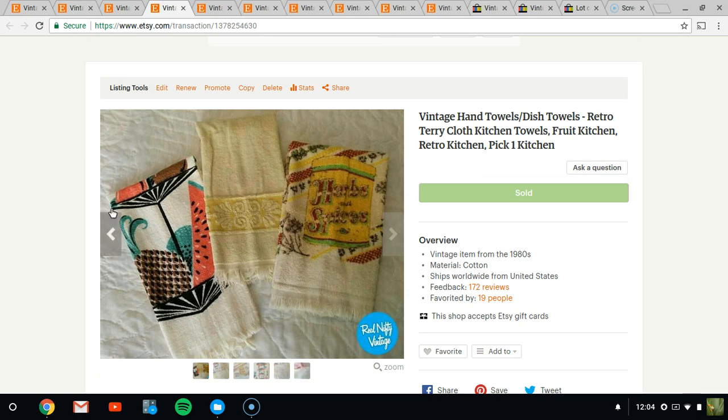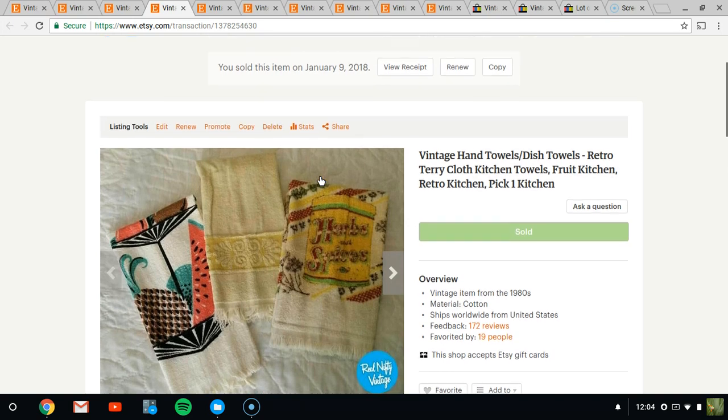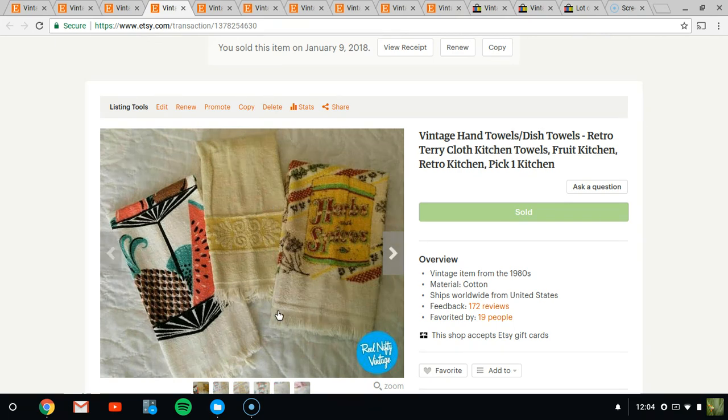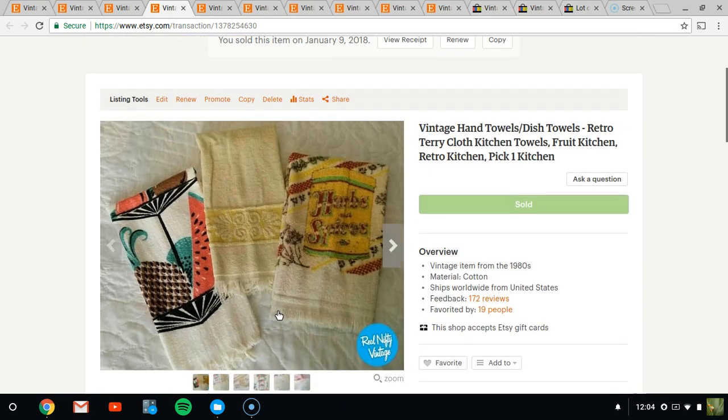Next, we have these towels. I did not sell all three — I sold only this watermelon one. I tried to sell the three as a set, but it wasn't working out. Somebody asked about a month ago if I'd split them up, but I don't think she bought it — another person actually bought it for $5. I need to relist the other two for $3 and $4. I don't know exactly what I paid, but let's say $0.50, so I made $5.